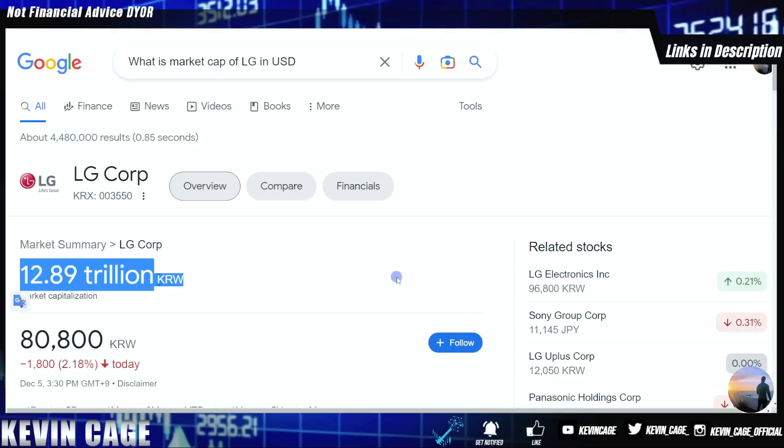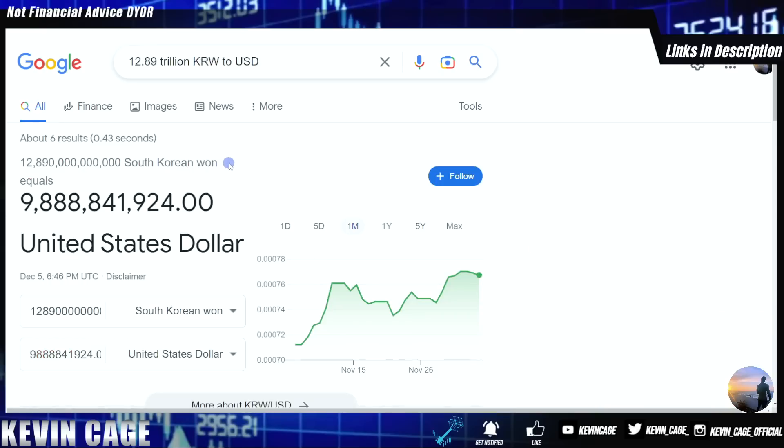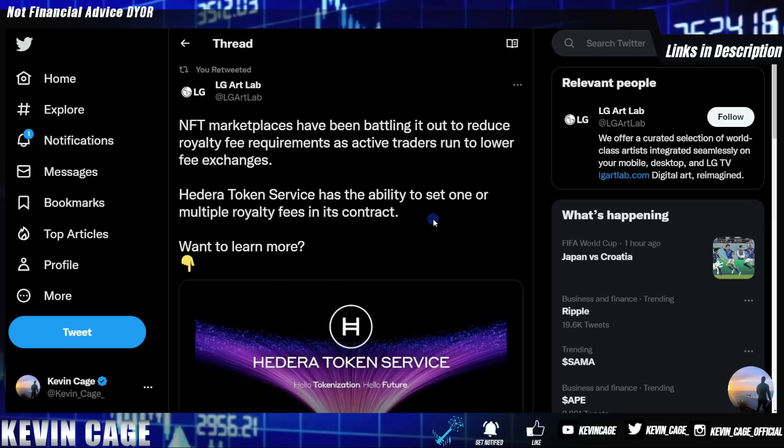Just out of curiosity, LG's market cap translates to approximately $9.8 billion US dollars — almost $10 billion. It's crazy to consider that Ripple, a fintech company, was last valued at approximately $15 billion dollars, and they don't even have XRP on their balance sheet for that valuation, which is super impressive. LG Art Lab posted today that NFT marketplaces have been battling to reduce royalty fee requirements as active traders run to lower-fee exchanges.